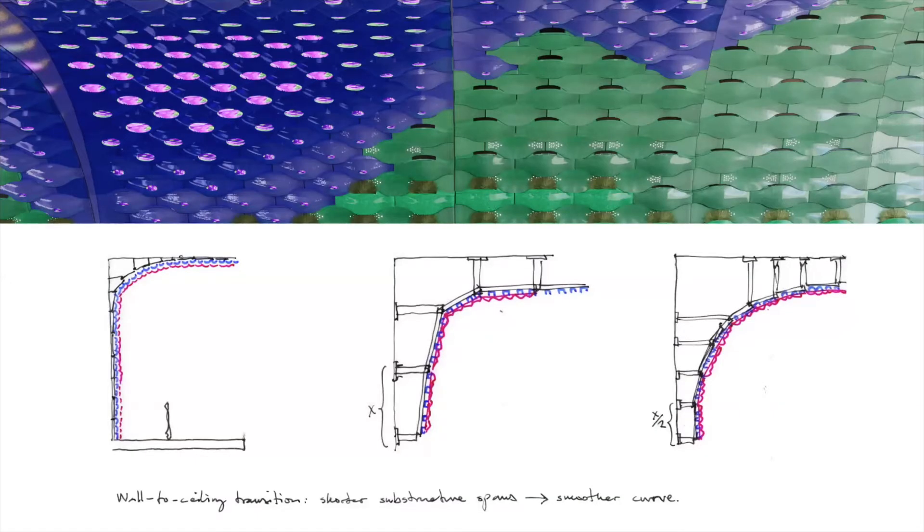The advantage of doing this in a potentially unitized fashion is that we can hang it fairly easily and control the geometries of transitions from wall to ceiling in the curved fashion that KPF has envisioned. We would still potentially explore curved Z-girts on the back instead of facets, depending on how tight a radius we have to achieve — but that's something we'll look at in further study.